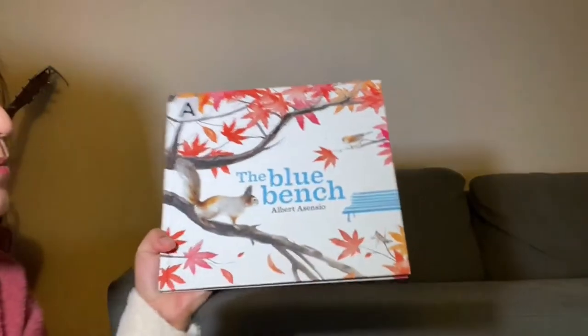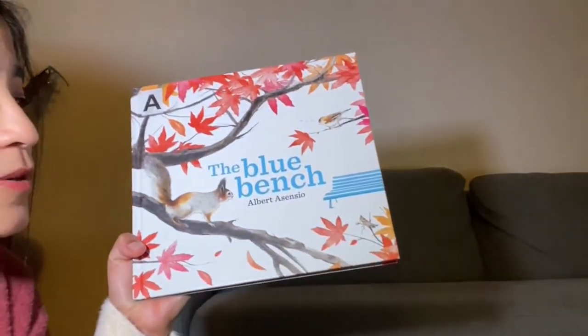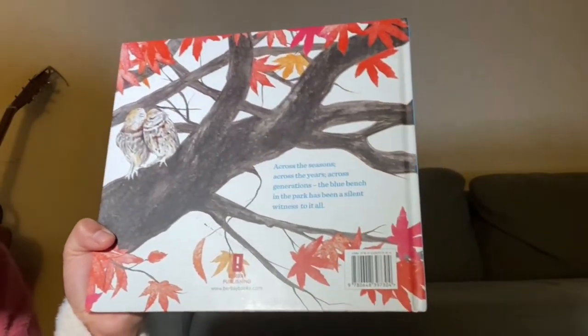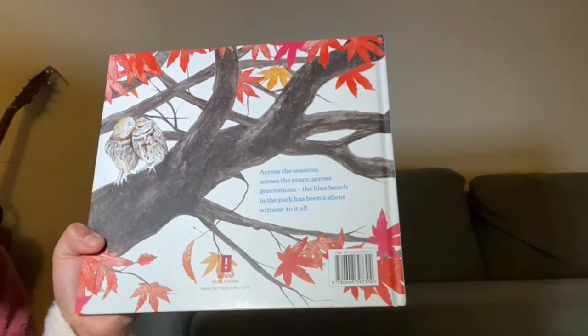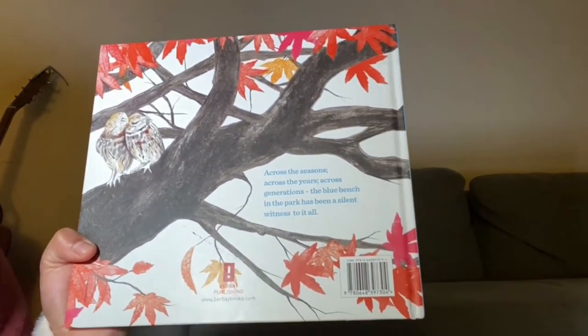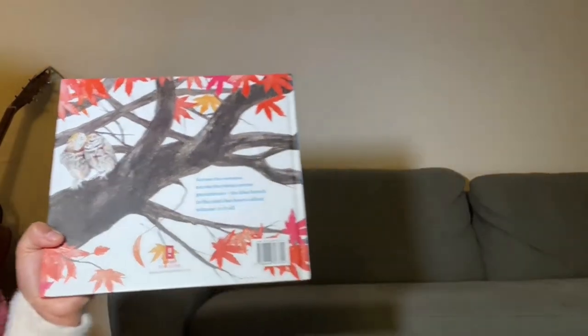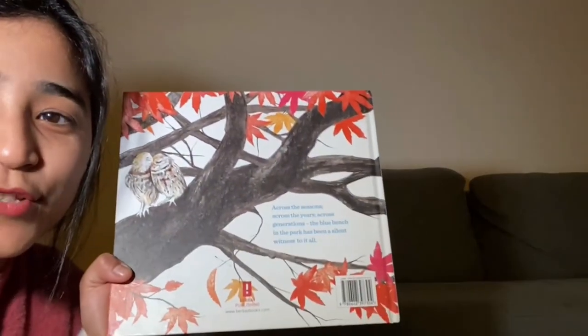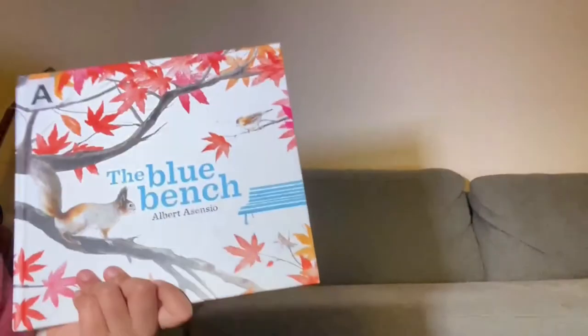This is such an amazing book — The Blue Bench by Albert Asensio. Across the seasons, across the years, across generations, the blue bench in the park has been a silent witness to it all. It witnessed it all. Thank you so much. I hope you enjoyed this amazing story. Bye!